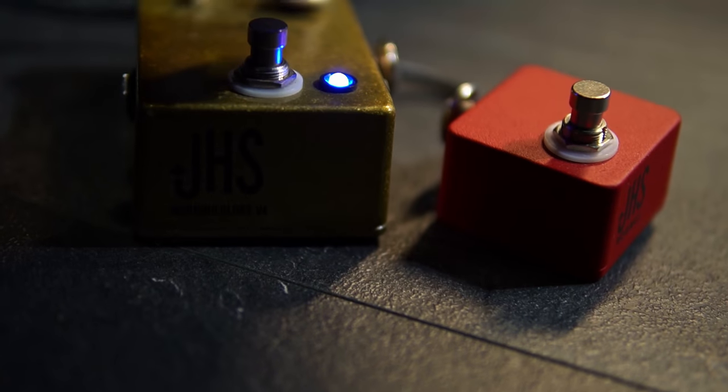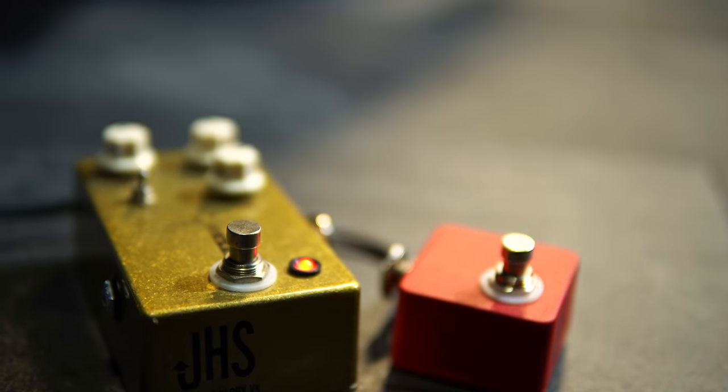Now I want to switch over to the red setting on the JHS Morning Glory. I do have the JHS red remote here which toggles between the blue and red settings. I'm going to go to my bridge pickup and let's hear what that extra little boost of gain sounds like.